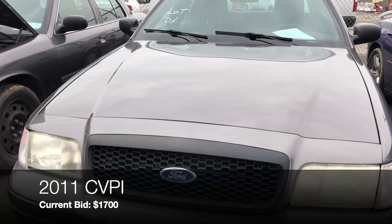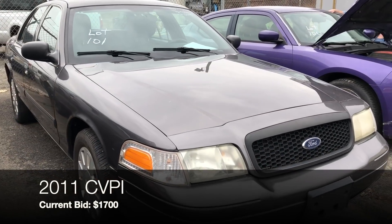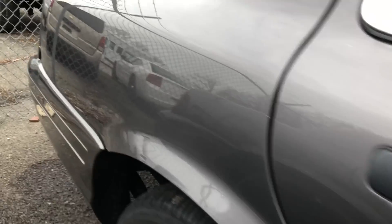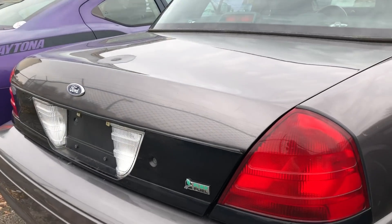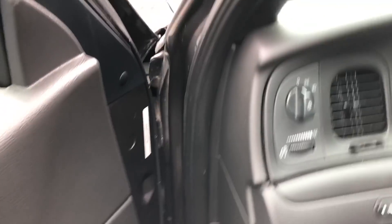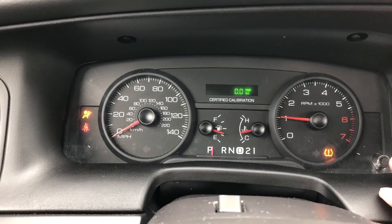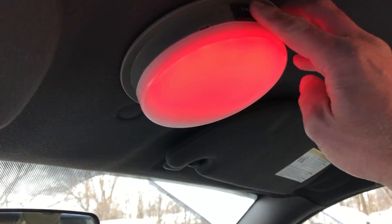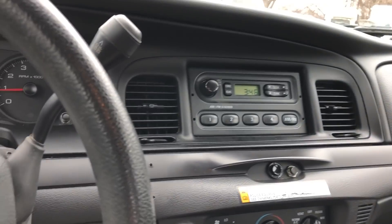Lot 101 is a 2011 Crown Vic with 122,000 miles — bidding is at $1,700. There's an oil leak and no codes. A guy I met at this auction named Wayne was also looking at this car and pointed out that engine oil is being flung from the engine, coating the passenger side and the underside of the hood. Interior-wise the door panels are a little discolored, the steering wheel is chewed up, and somebody turned it to kilometers again. 3,600 idle hours — clean interior, two holes, vinyl back seat, ticket light.